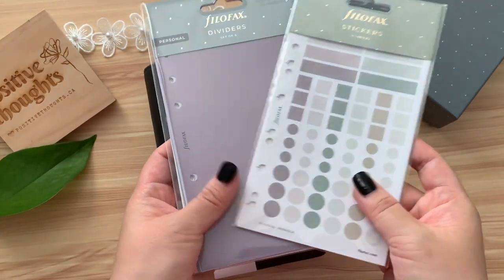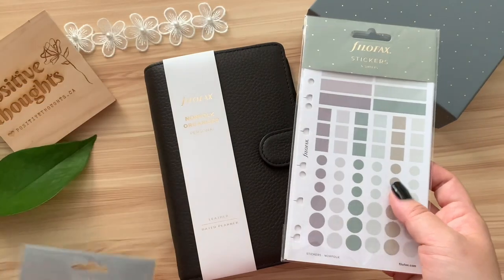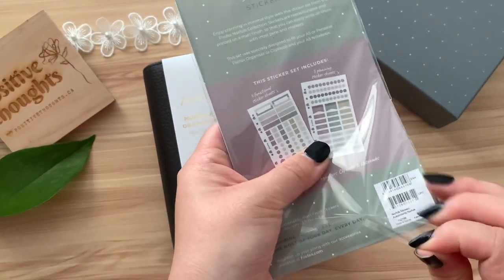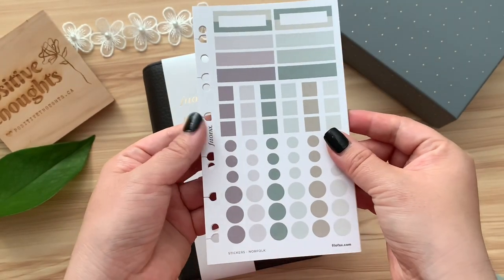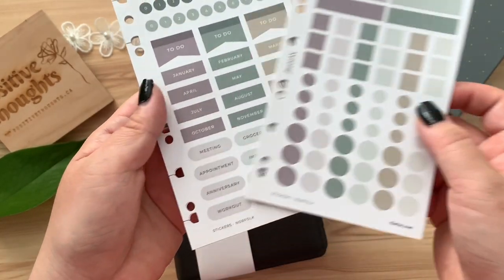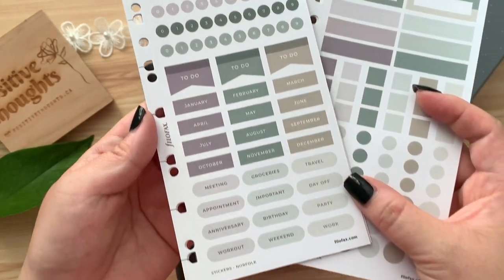The Filofax Norfolk stickers and dividers are the perfect accessories to elevate your organization game. These stickers add a touch of creativity, functionality, and personalization to your planner, allowing you to highlight important dates, events, and to-do lists with flair. Whether you prefer colorful or understated designs, these stickers cater to various tastes and styles.